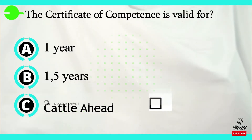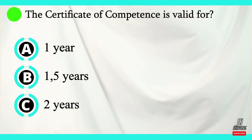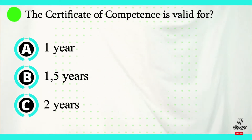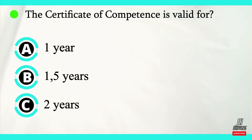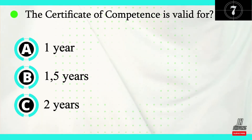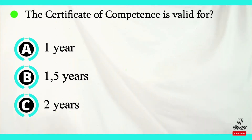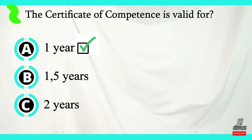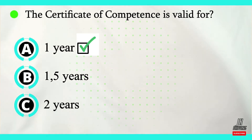Let's move on to question number four. The Certificate of Competence is only valid for how long? One year, one and a half years, or two years? The correct answer is option A. The Certificate of Competence is only valid for one year.